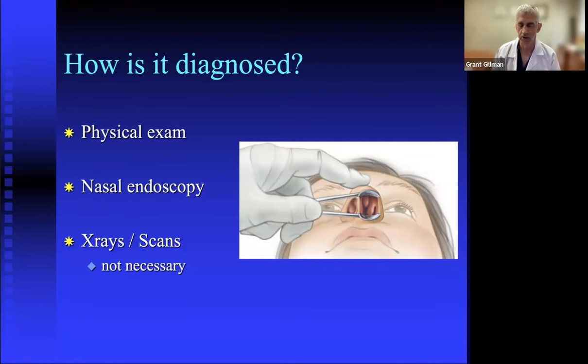Scans — MRIs, CTs, plain x-rays — are not routinely necessary for a deviated septum. We do order them sometimes as a complement to our exam or when looking for other things like polyps or sinus concerns, but they're not required for the diagnosis.